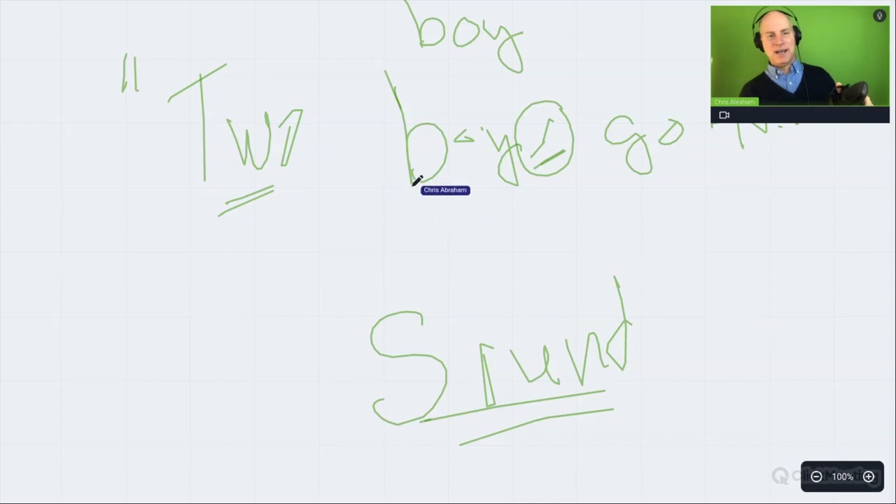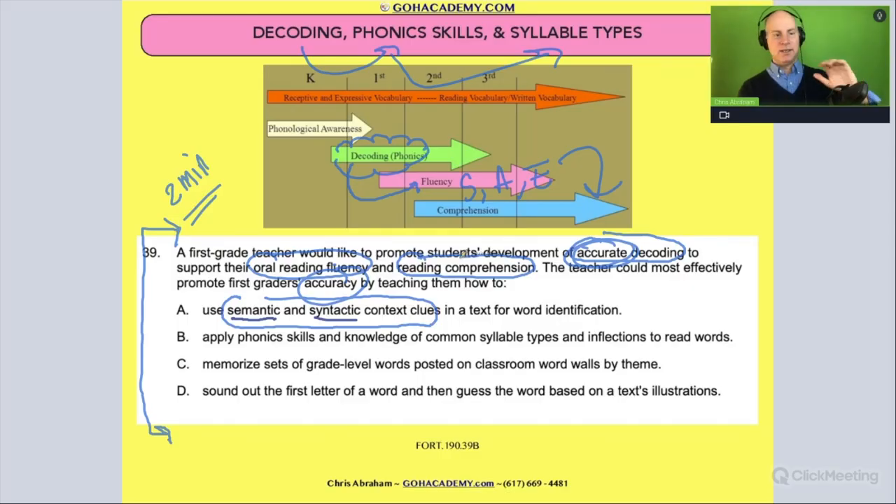So look now back to the question — we're not doing semantic and syntactical context clues, that's not the answer, but you need to know what those are. Those are two really good strategies for word identification — probably the most common self-correcting strategies when identifying words and fixing miscues. On your essays, you're going to see students use self-correcting with semantic and syntactical context clues all the time. But it's not the answer to this question — we got a review of these two words though, so that's a win. Let's cross it out.